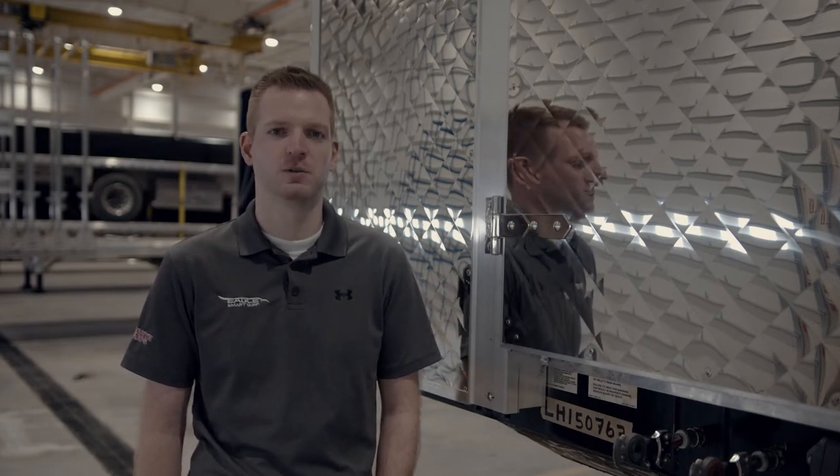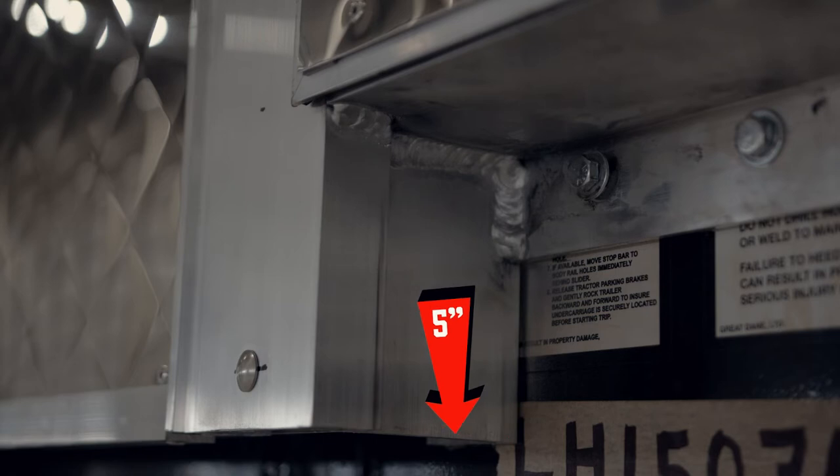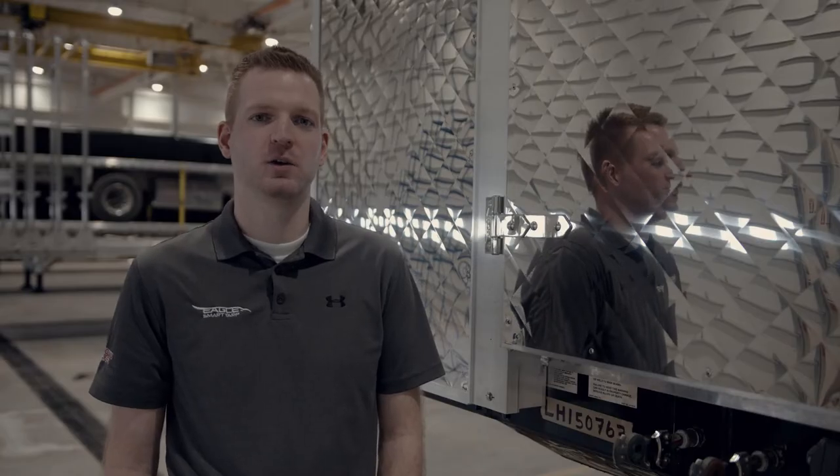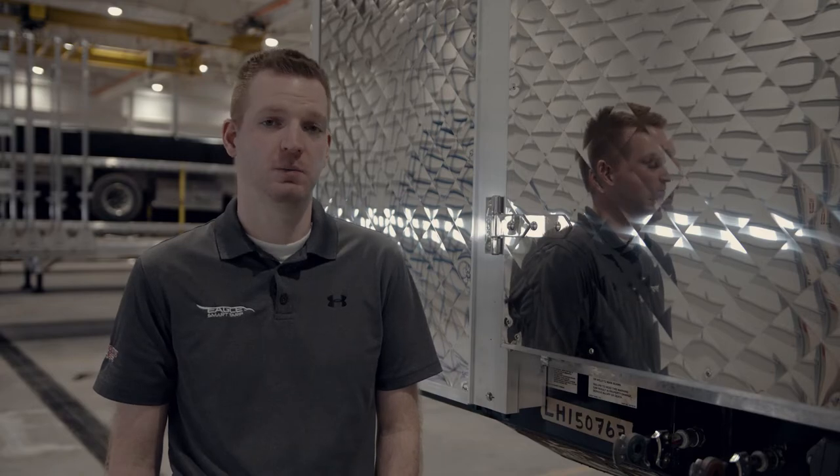Over the years we've seen a big shift in how these retractable tarp systems have been used. They started out being used by steel haulers who are loading with overhead cranes. Today, companies are diversifying and ensuring their fleets are as flexible as possible. Interior loading space has never been more important. We now offer a five-inch build-out as standard on all Ego Tarp systems, which helps maximize interior loading space and reduces the amount of space our headboard takes up.